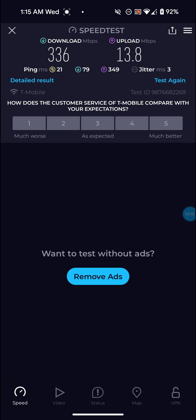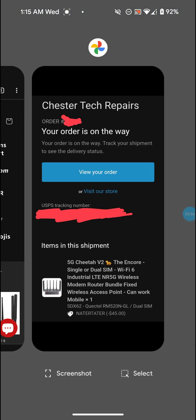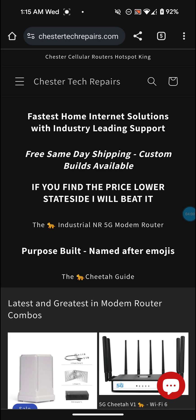That was just one speed test, but I have other videos on my channel doing other speed tests. That's definitely not bad at all, especially considering my mom's downstairs on her computer. But back to this - let me actually go to the official website of Chester Tech Repairs. I'll leave the link down below in the description.